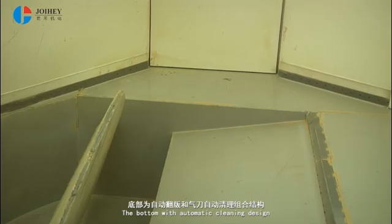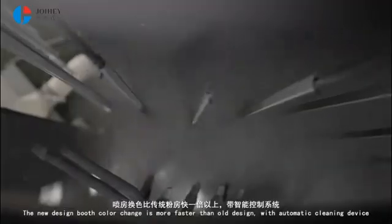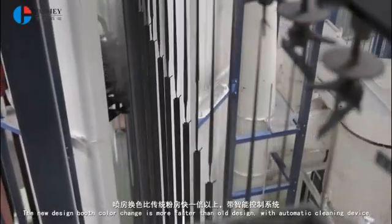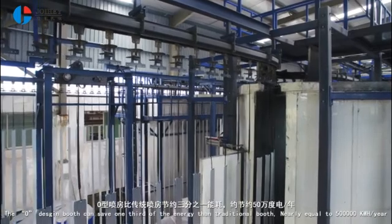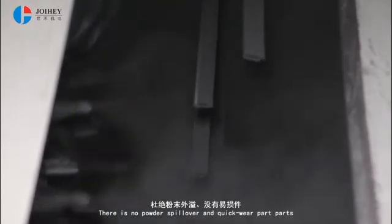The bottom features an automatic cleaning design with a powder center system. The new design booth changes color faster than the old design with an intelligent control system. The O design booth can save one third of the energy compared to a traditional booth, nearly equal to 500,000 kWh per year. There is no powder spillover and no quick-wear parts.